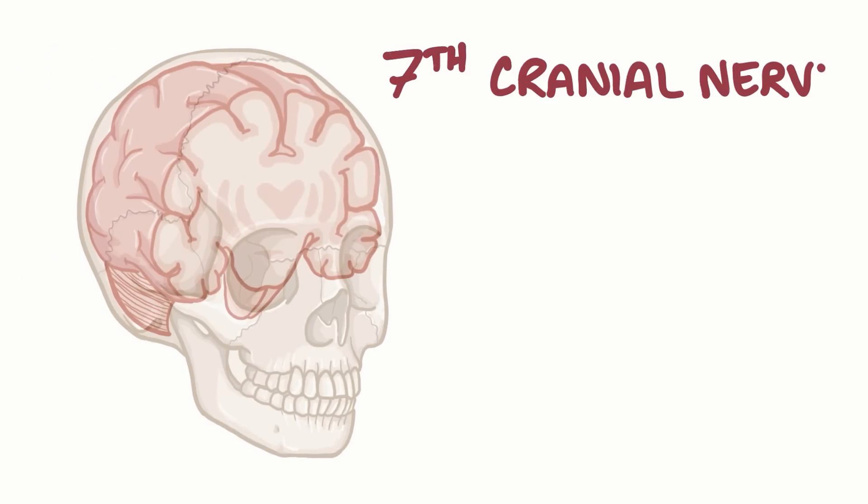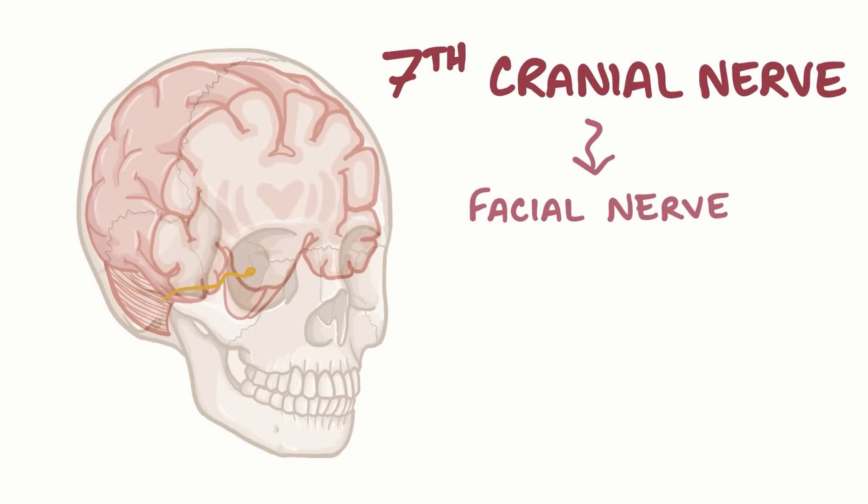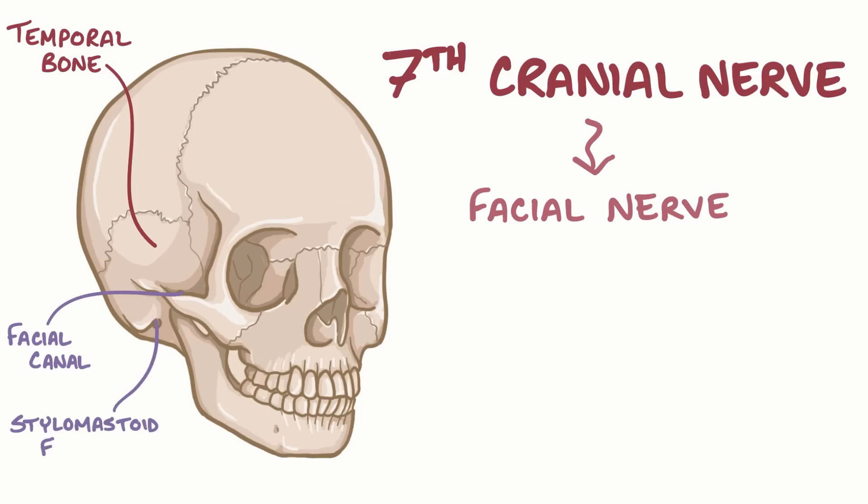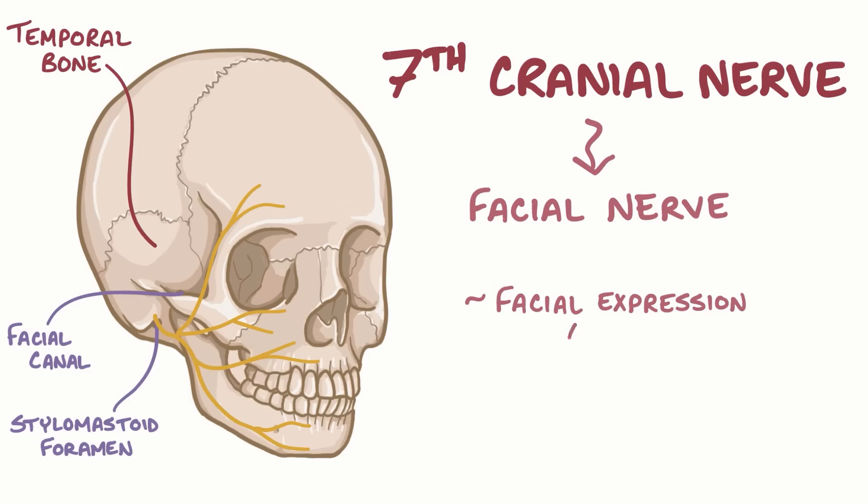The seventh cranial nerve, the facial nerve, emerges from the brain stem and then enters the temporal bone where it travels through a narrow, Z-shaped canal called the facial canal. The facial nerve exits the skull through a tiny hole called the stylomastoid foramen. From there, the facial nerve branches off to different facial muscles that help with facial expression, like the ones you use while whistling to your favorite song.